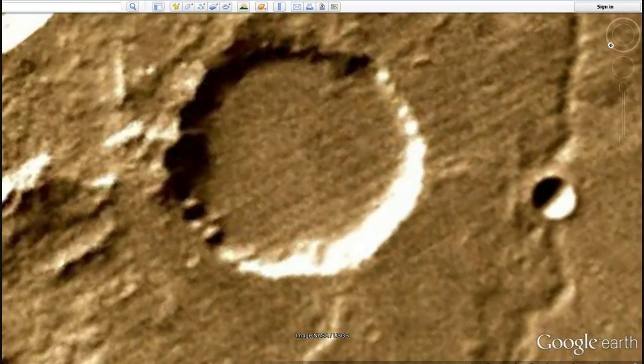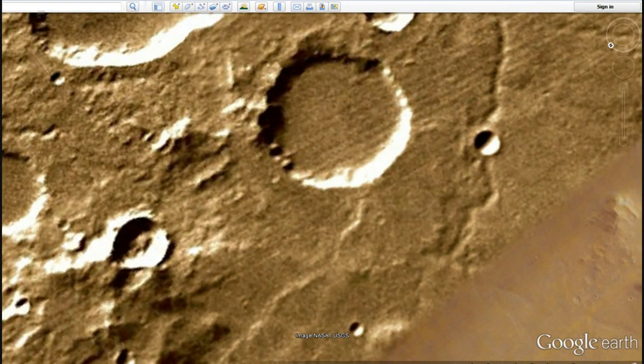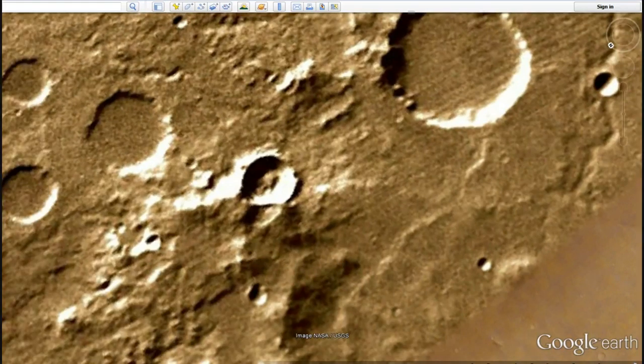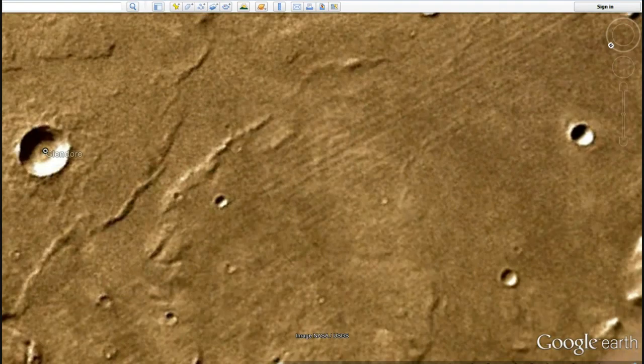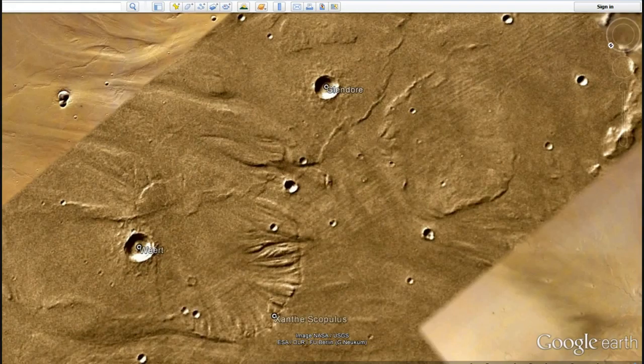There is a possibility that the infrastructure was built after the craters happened. You see what I'm getting at — impact craters happened a long time ago, and then somebody was building underneath a long time later. Other than that, I don't know what to make of it.